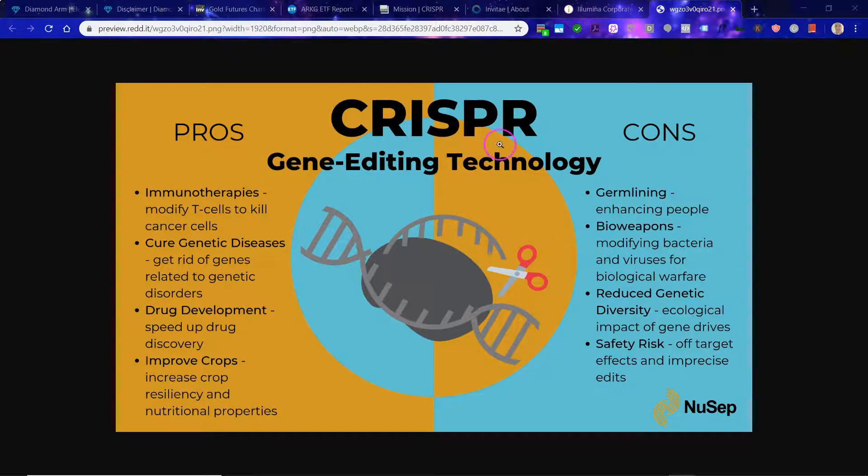Here are some basic pros and cons of gene editing. Pros: immunotherapies modify T cells to kill cancer cells — who would argue against that? Cure genetic diseases, speed up drug discovery, improve crops — which ties into the GMO space, which is also rather controversial. I do fully recognize the arguments on the cons side, so I'm not wildly all-in on gene editing; I do think we need to be careful, because any technology can be used for good but also for evil.